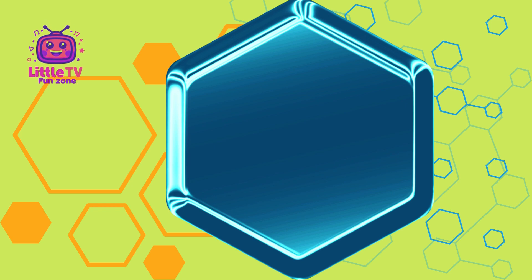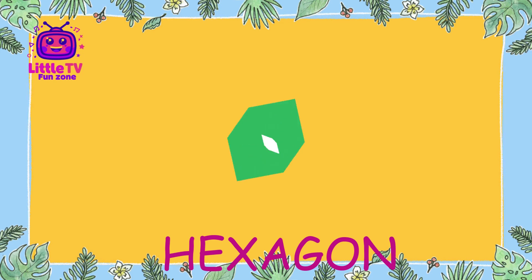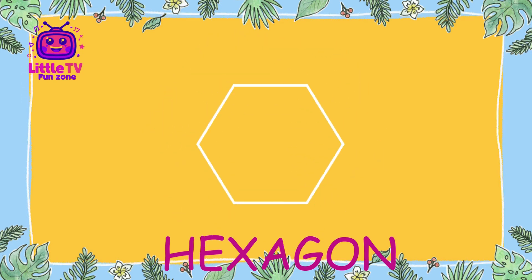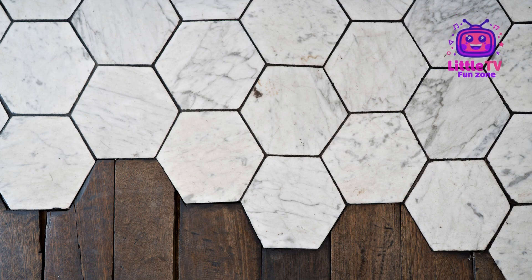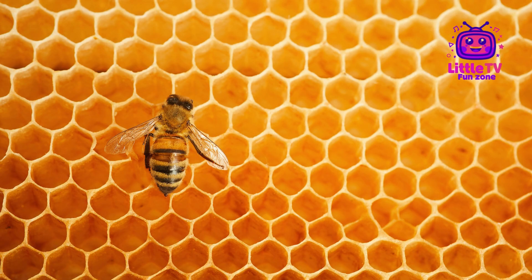What shape is this? Hi, friends. I'm Hexagon. I have six sides and six corners. Look for me in beehives, tiles, and snowflakes. Fun fact, bees use my shape to build strong and efficient honeycombs.